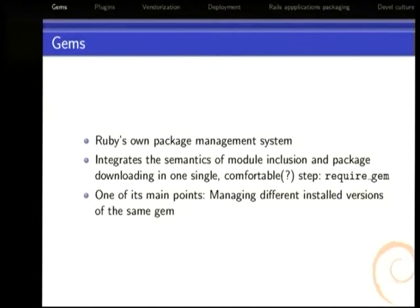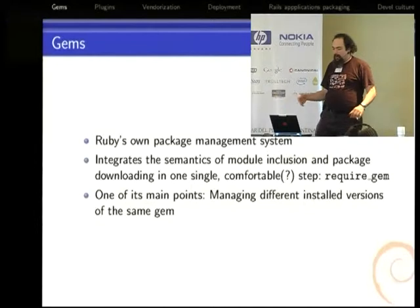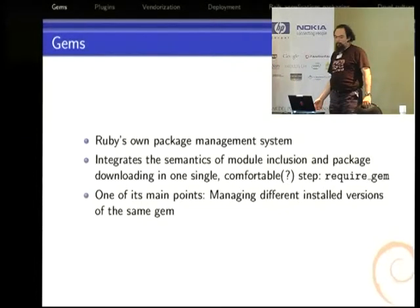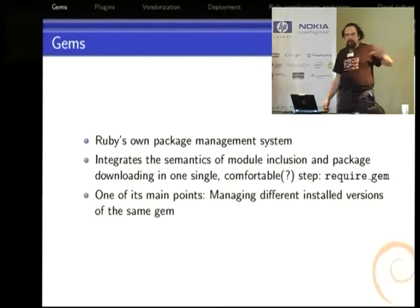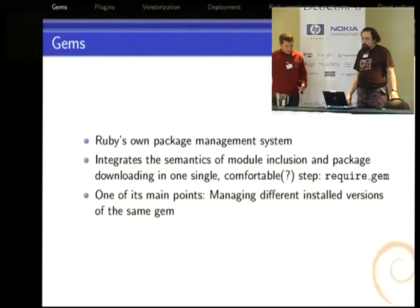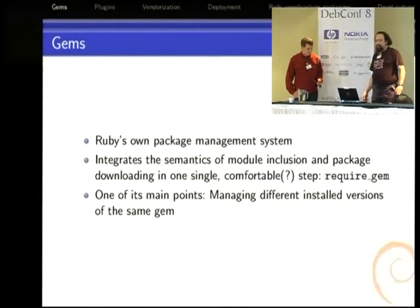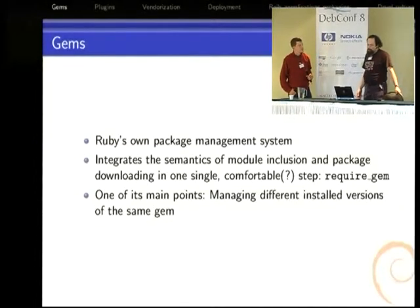Ruby libraries or modules are called and distributed with a strange package management system called gems. It's not only a packaging system but a way of calling modules or libraries from within Ruby, so a program can easily specify which library and which version it's going to use. Instead of using 'require this file' you say 'require gem' and the name of a gem, and when it works, it works. One of the main points is that it allows people to install different versions of the same software simultaneously.